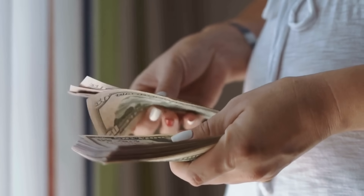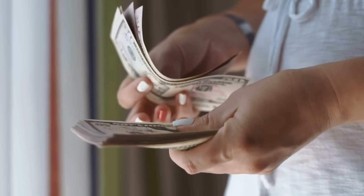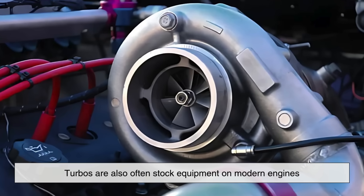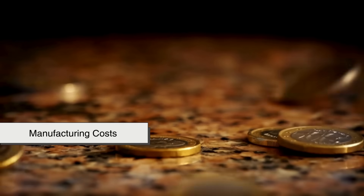From a cost perspective, it's often cheaper to add a turbocharger to an existing engine because the components can be smaller and more compact. Turbos are also often stock equipment on modern engines, which helps reduce manufacturing costs.